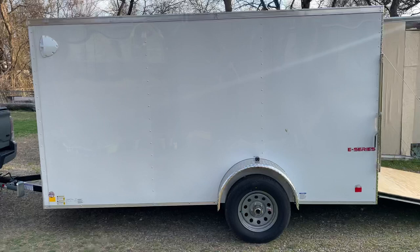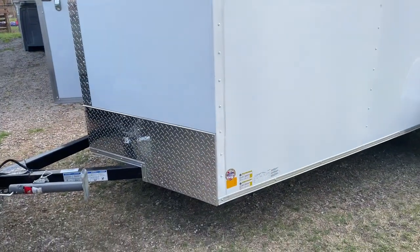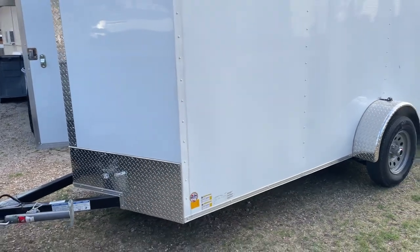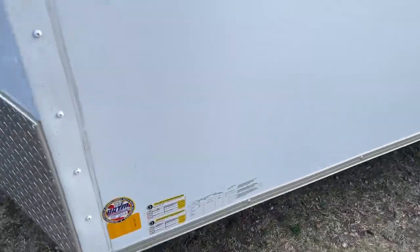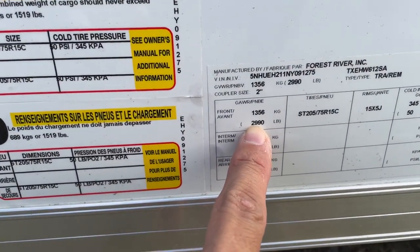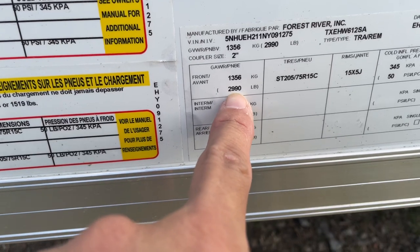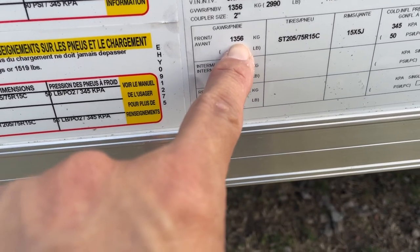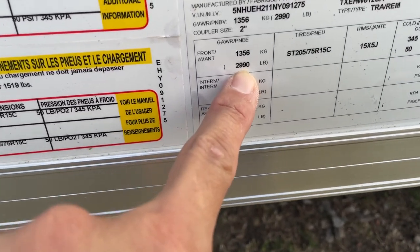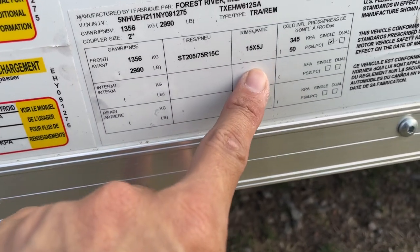Here's a shot on the side. In a previous video with the usual trailer, I talked about the weight and I'm pretty sure I got it wrong, so let me show you this one. The axle rating is 1,356 lbs, and the total loaded capacity is 2,990 lbs — that's everything you can put in it. The tires are 205/75/15 C.